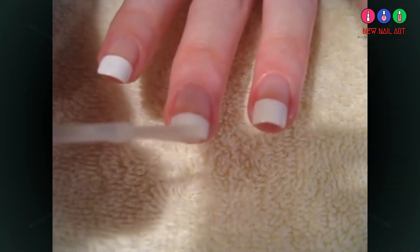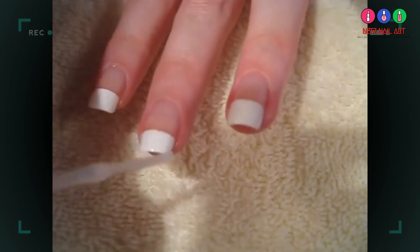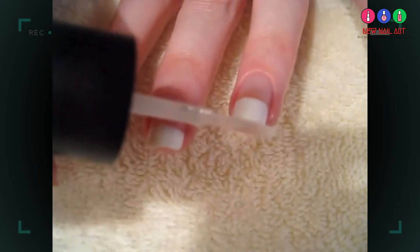I also like to apply my nail strengthener on the very tips of my nails and the sides. This further prevents nail breakage.